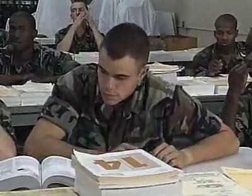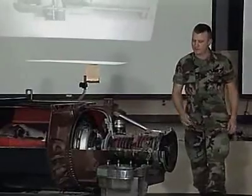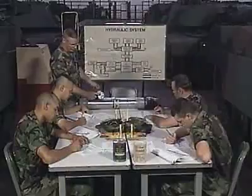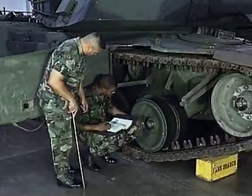To do this, the Army will train you to repair the Abrams hull and turret, to work hands-on with its turbine engine, and to repair its transmission and electrical components, its hydraulics, fire control systems, and to perform its overall scheduled maintenance.